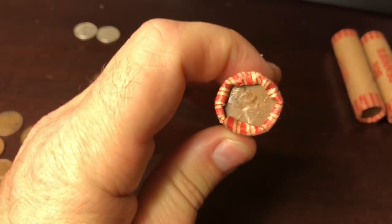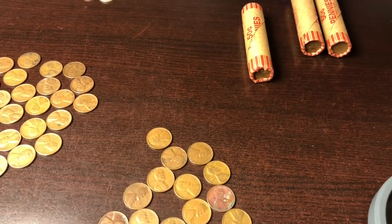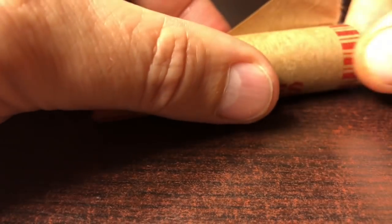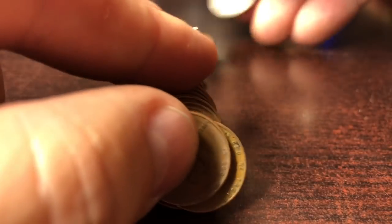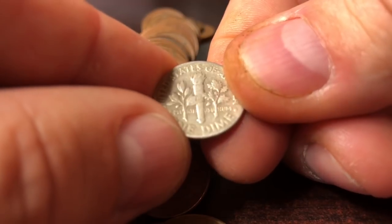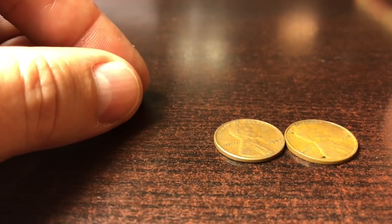These next two rolls are different — they have the 1944 ender and the back of a silver dime showing. Maybe that's another level up from what we got. Opening the dime side first — nothing but wheat cents except for the silver dime ender. At least they threw in a 1946 Philadelphia. Running through the contents, it was all 40s and 50s again, but at least we got a 1940 in the bunch, and a coin we hadn't seen yet — a 1947. So slightly better.